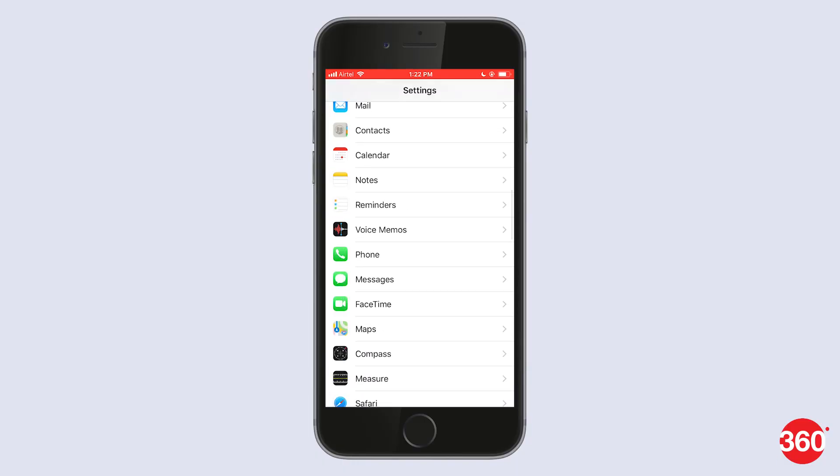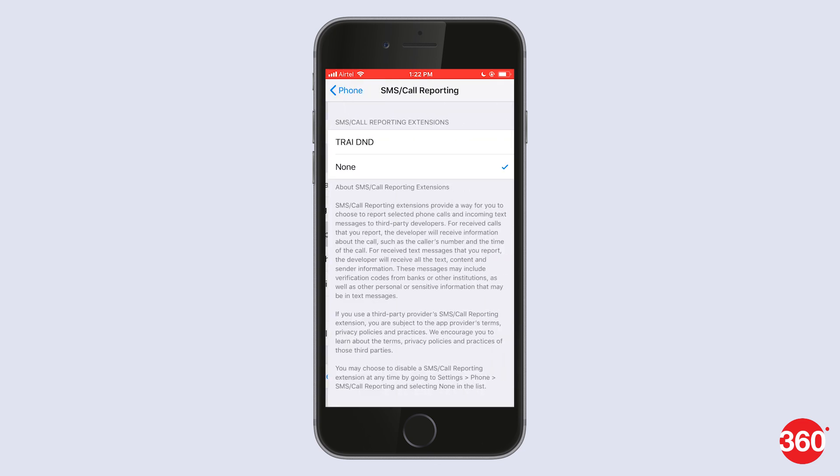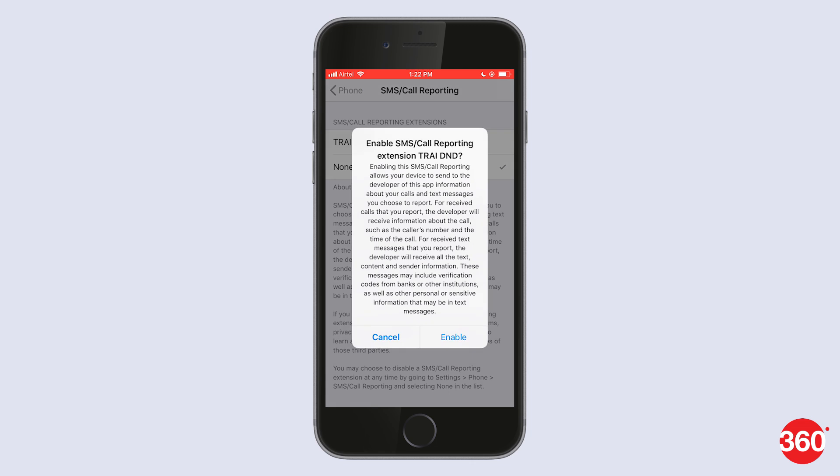For the second step, you'll need to enable the TRAI app extension from the Settings. To do that, go to Settings, select Phone, then SMS/Call Reporting. Now tap on TRAI DnD and hit Enable.